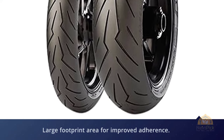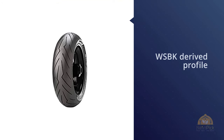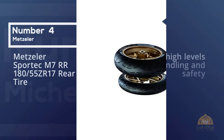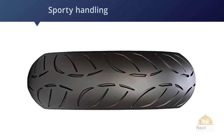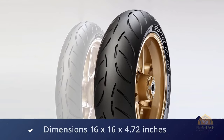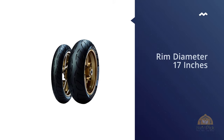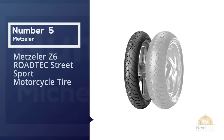Number four: the Metzeler Sportec M7 RR 180/55 ZR17 rear tire. This is the tire for all street racers and road warriors. These tires are the fastest you can possibly fit to a road-biased bike that will still perform in cool and wet conditions. Check the tread patterns and you will see what we mean — you're sacrificing a small amount of wet weather performance but gaining so much dry performance that some riders may even prefer these over the Pilot Road 4.